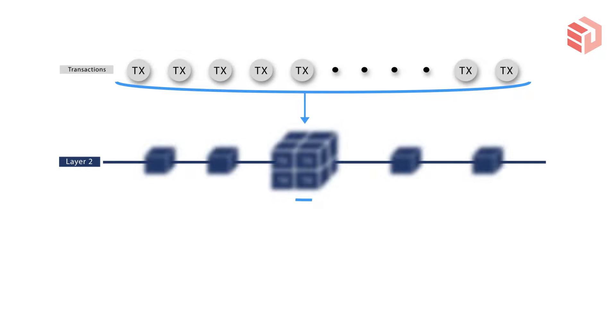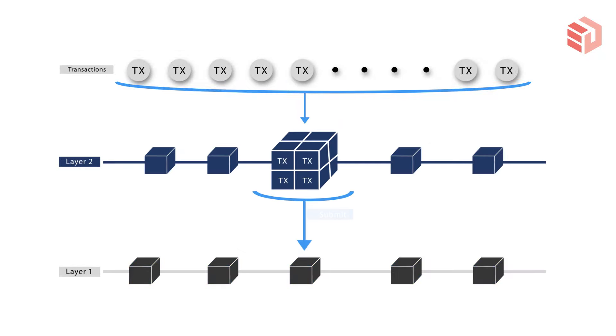The sequencer is the user responsible for creating the batches and delivering them to the layer 1. This is called optimistic because at an initial point, we assume that the sequencer is telling the truth — that the data he is batching and delivering is actually legit and that he's not altering the data to his own benefit. But he could be lying and censoring the data for his own benefit.